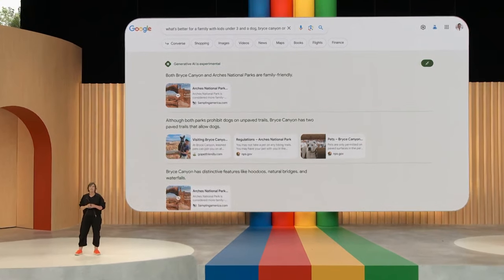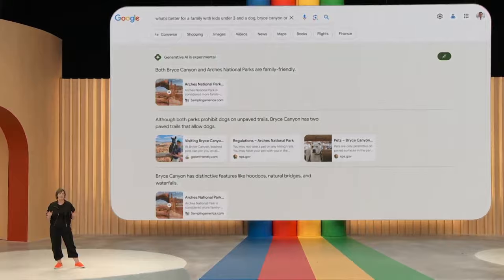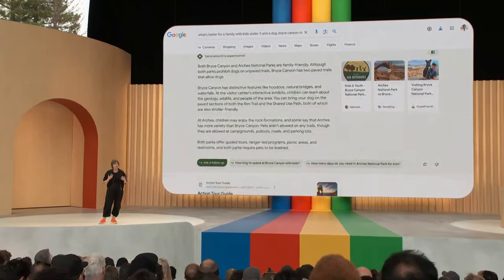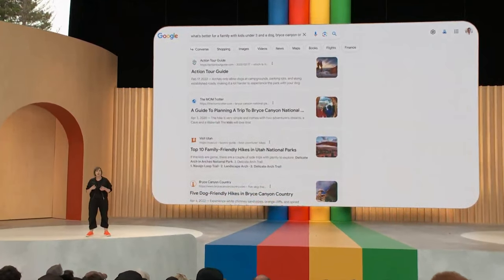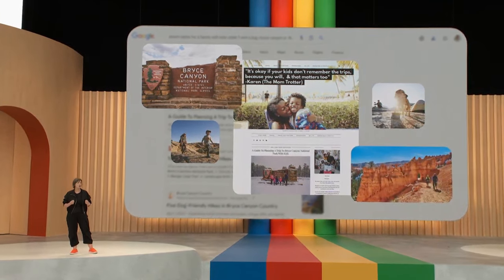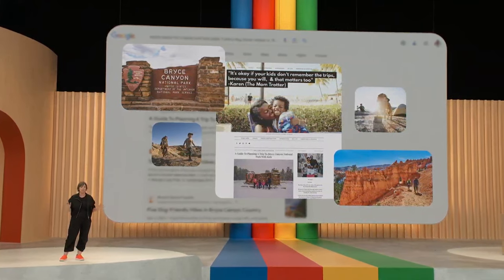This new experience builds on Google's ranking and safety systems that we've been fine-tuning for decades. And Search will continue to be your jumping-off point to what makes the web so special — its diverse range of content, from publishers to creators, businesses, and even people like you and me. So you can check out recommendations from experts, like the National Park Service, and learn from authentic, first-hand experiences, like the Mom Trotter blog. Because even in a world where AI can provide insights, we know that people will always value the input of other people, and a thriving web is essential to that.